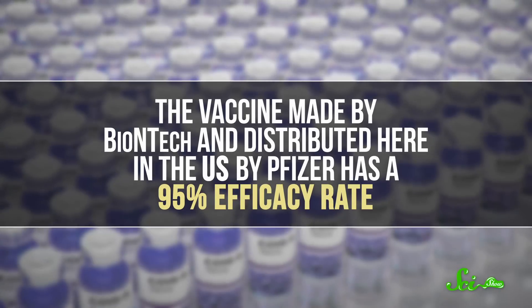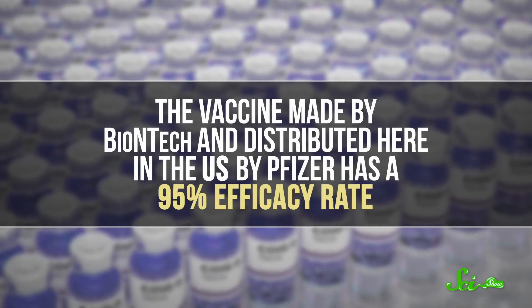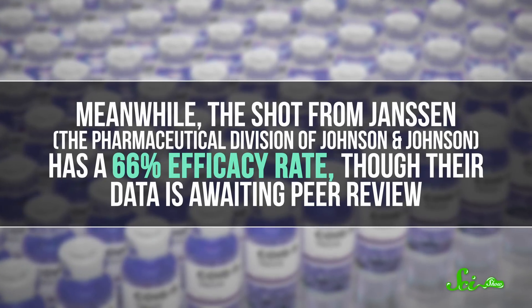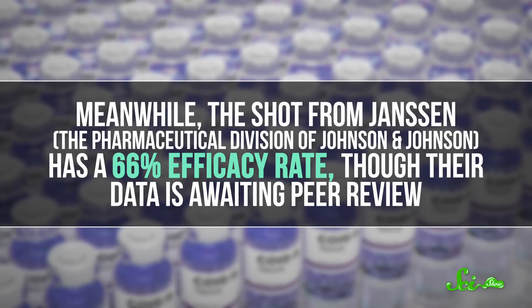For the sake of ease, we're going to compare the three vaccines authorized for use here in the USA, but this basic logic applies to all of them, like Sputnik V or the vaccine made by AstraZeneca. The vaccine made by BioNTech and distributed here in the US by Pfizer has a 95% efficacy rate, and the one by Moderna clocks in at a similar-sounding 94%. Meanwhile, the shot from Janssen, the pharmaceutical division of Johnson & Johnson, has a 66% efficacy rate, though their data is still awaiting peer review.